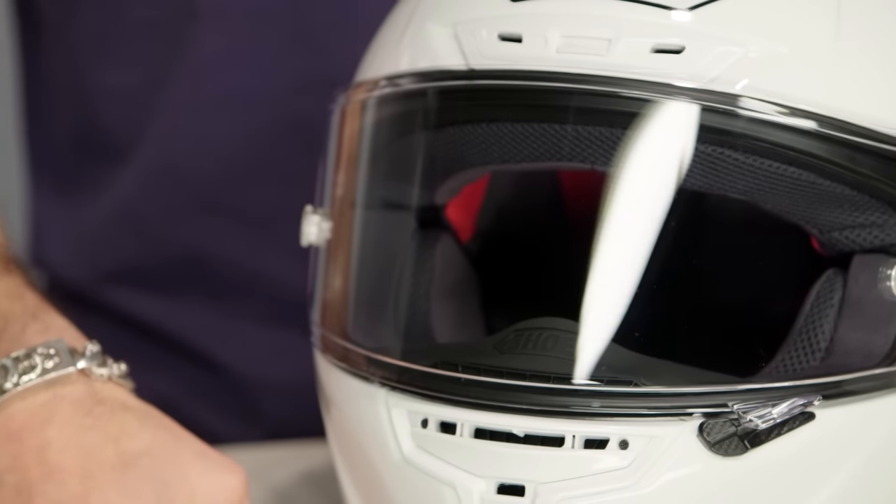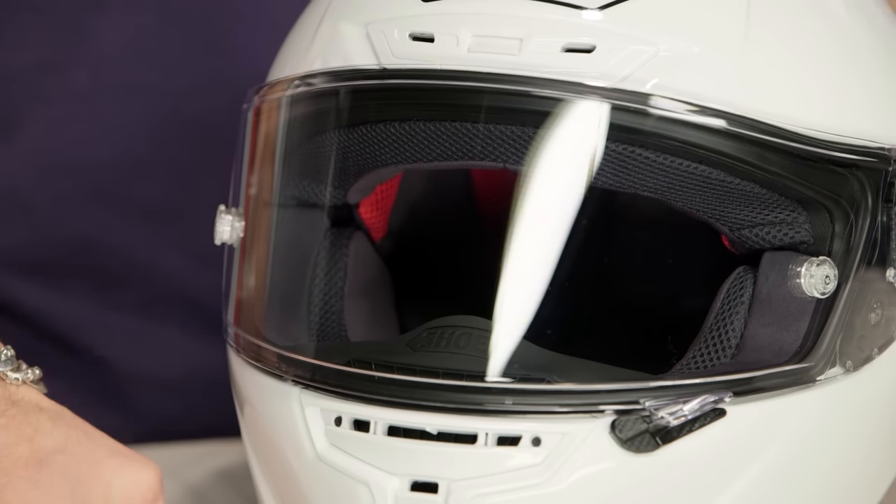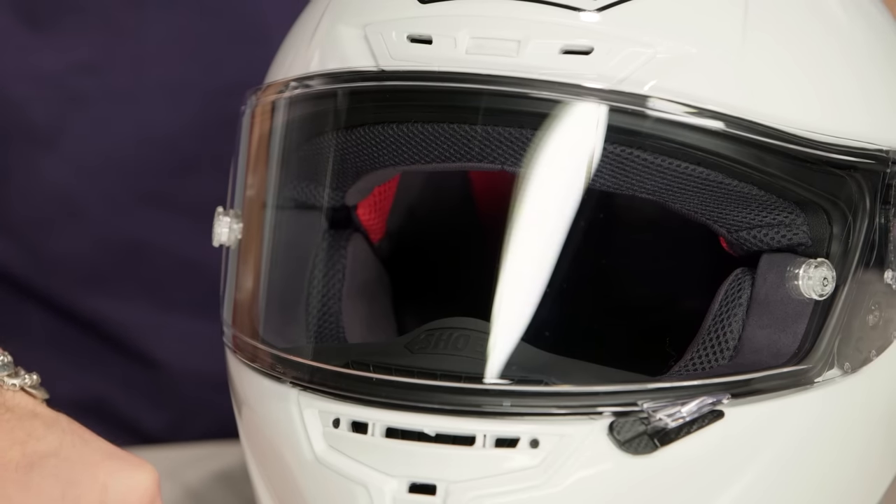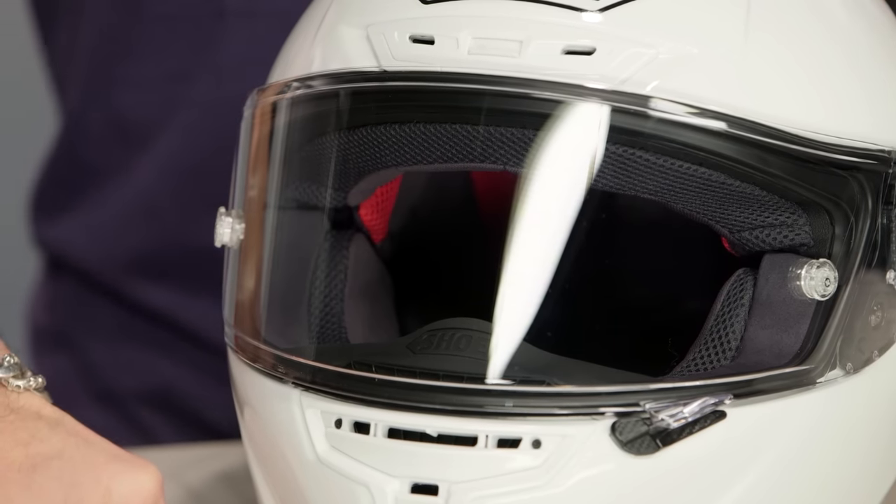I'm actually about as excited — if not more excited — about what they've changed on the interior of this helmet than anything else. That's going to be the modularity, the new cheek pad venting system, the materials they use, and just generally the ability to fine tune it — something we haven't seen really executed well before. The execution of the X14 is one of the best we've seen out of the gates from anybody going into spring 2016.